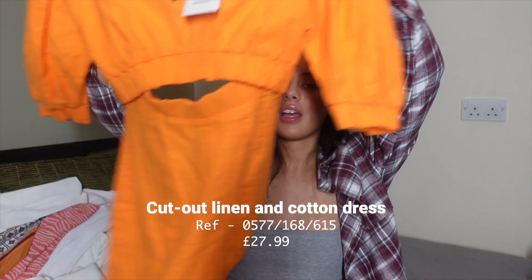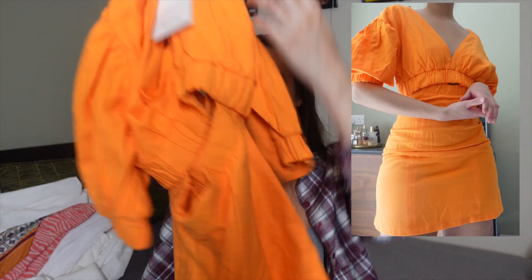The final Bershka piece is this orange dress. It's quite bright — I didn't realize how neon it was in the store, but when I put it on in real light I was like whoa. I don't usually like neons but it's orange, my favorite, so I got it. It's got a little cut-out detail in the front. It's not stretchy at all, so if you're in between sizes size up. I got a small and it is a little tight. It was £27.99, which feels a bit much for something this basic, but it's cute nonetheless — a nice summer dress.